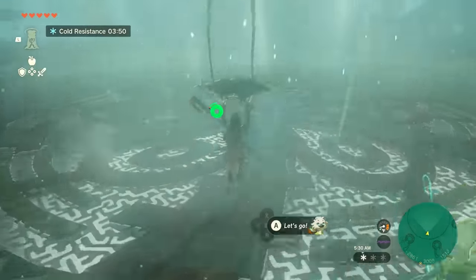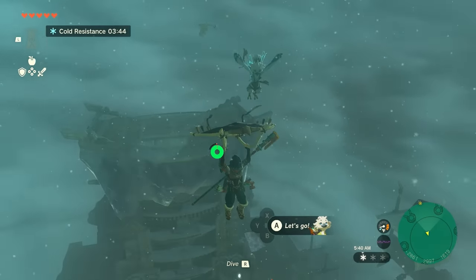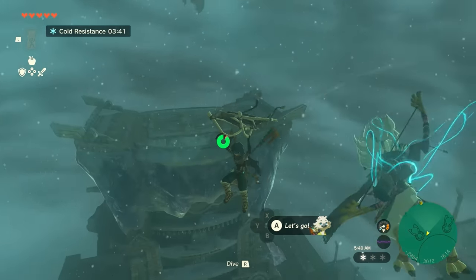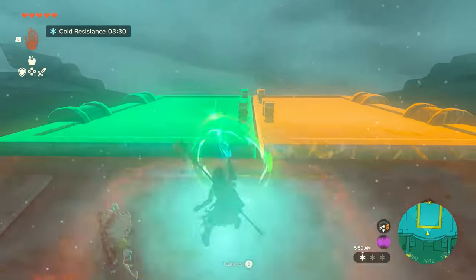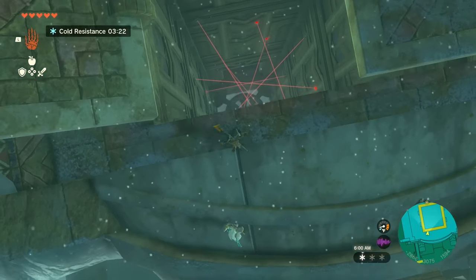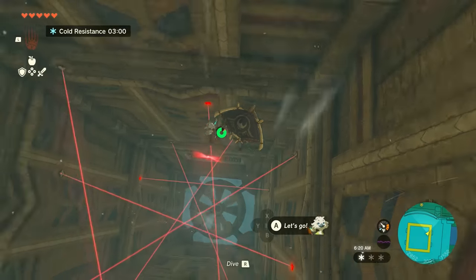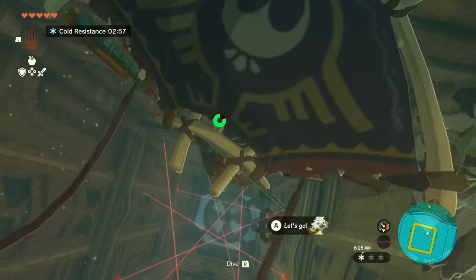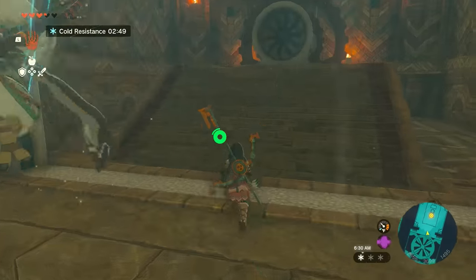For lock number four, use the updraft from the hatch to glide upwards and head north towards the tall part of the temple. Once you're up there, use Ultra Hand to open up the door. Below, you'll see a steep drop with various laser traps. They're not too deadly, as all they seem to do is close off the various alcoves on the side. The fourth lock will be in an alcove close to the bottom of the drop.